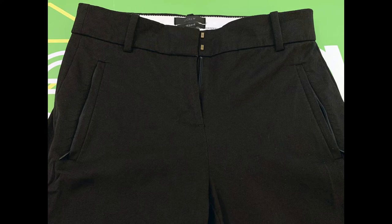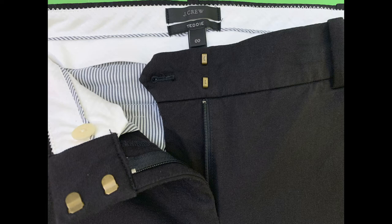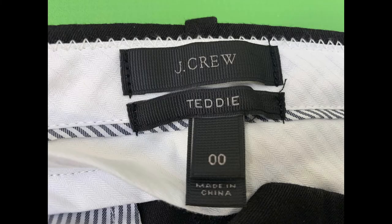These are 52% cotton, 41% viscose, and 7% elastane. They do have that stretch quality, but just a little bit — they aren't as stretchy as some of the other pants I've seen.